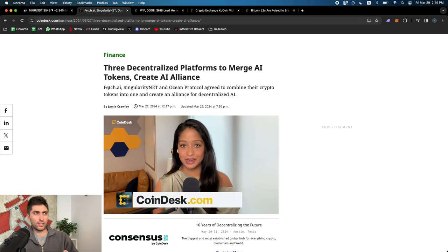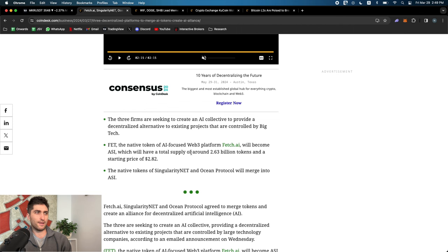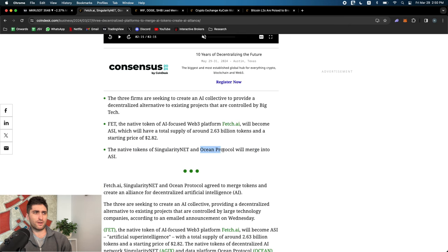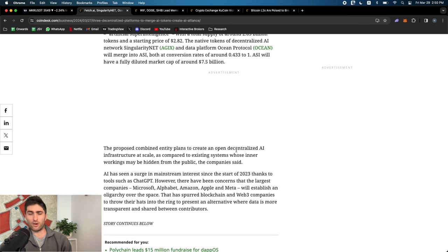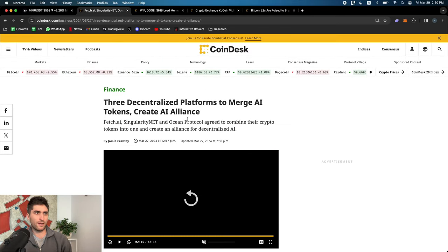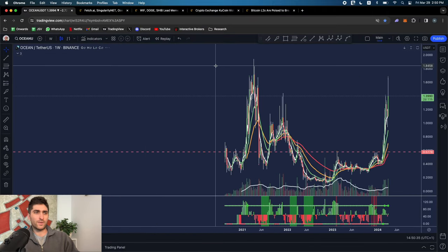There was some news about three decentralized platforms merging. Fetch.ai, SingularityNET, and Ocean Protocol agreed to combine their crypto tokens into one and create an alliance for decentralized AI. FET will become ASI, which will have a total supply of 2.6 billion tokens and a starting price of $2.82. The native tokens of SingularityNET and Ocean will merge into ASI. I'm actually an Ocean Protocol holder - decentralized data is an interesting use case to me. Decentralized AI - open source models - is cool to see.